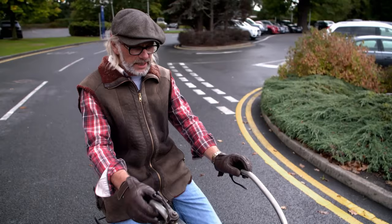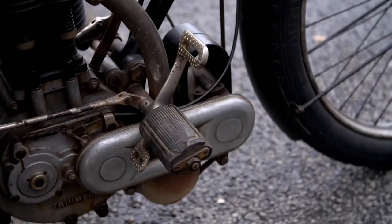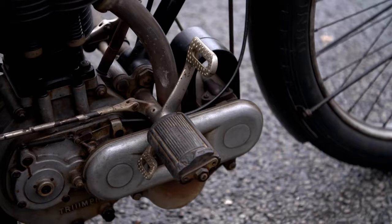Now these motorcycles just plodded along — they were three and a half brake horsepower. And back in the day, they'd cost you 45 quid. Triumph built about 250 of them. But I tell you what, still to this day, they're such fun.